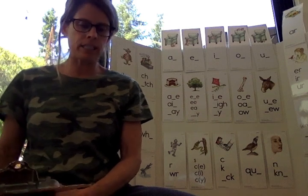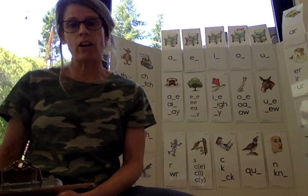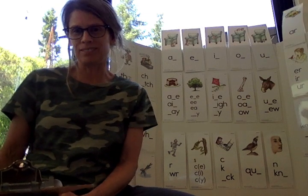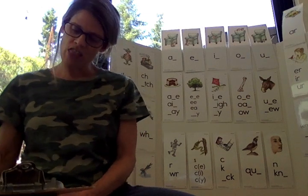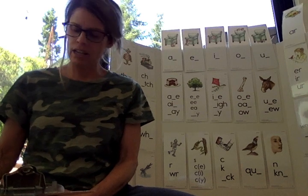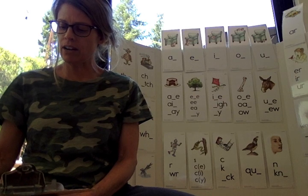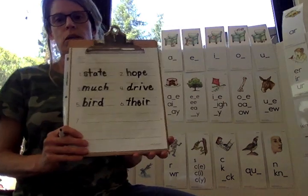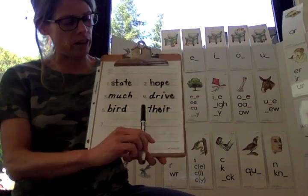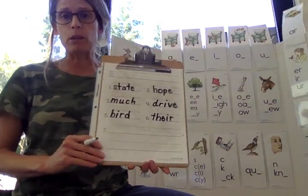Number six. Say there. Their house is blue. There. That sound is T-H, and then E-I-R. That was a tricky one because there are different ways to write there. T-H-E-I-R. There — that means that belongs to them.